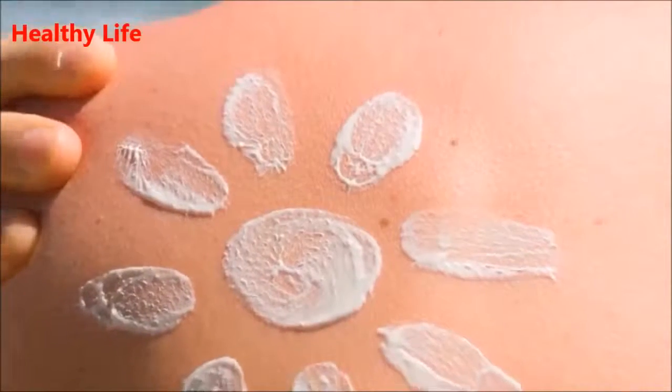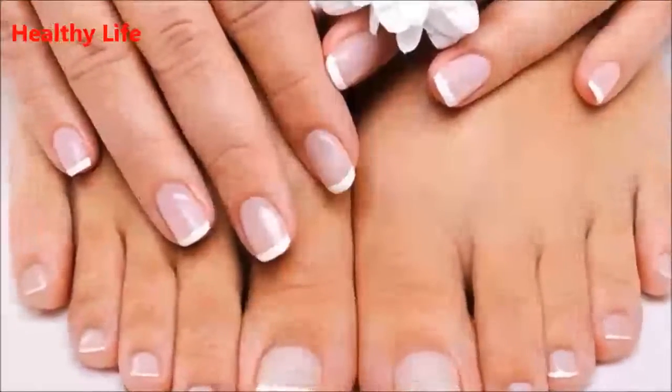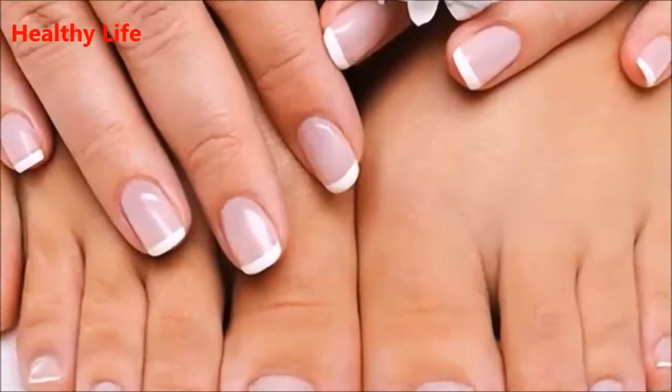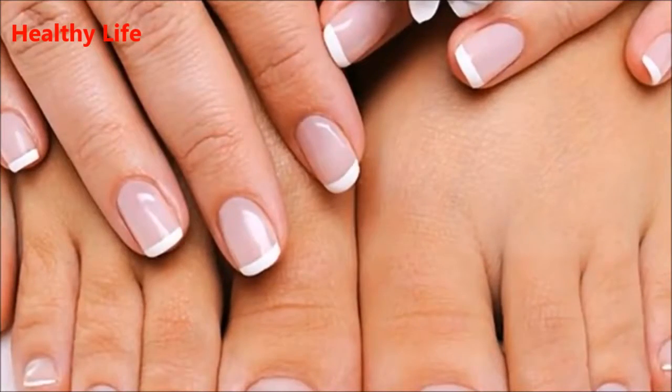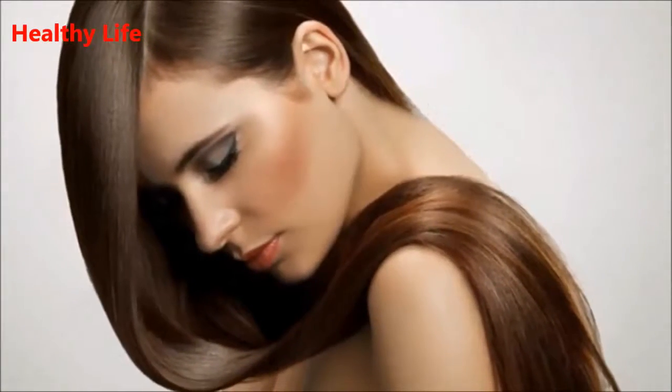9. Household Issues. Mix equal parts of water and apple cider vinegar to sanitize your home. Pour the mixture in a spray bottle and spray around your home. Also, mix 10 ounces of vinegar to 10 gallons of water and spray your garden to remove the roots of weeds.